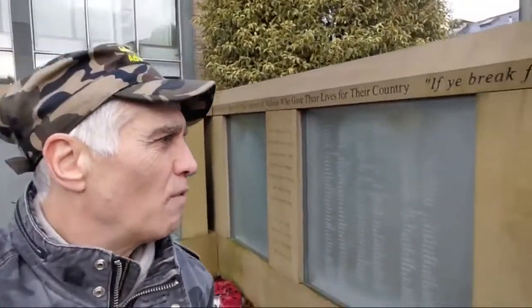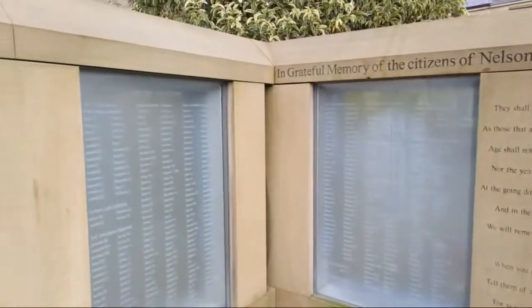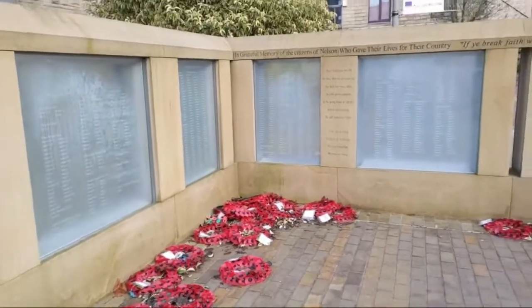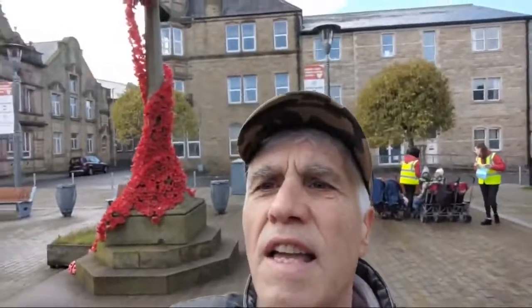Here we are with all the different names. Look at these people here. These are some of the names of those from this town who died in the First and Second World War.